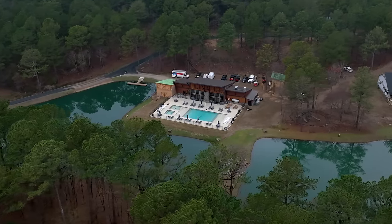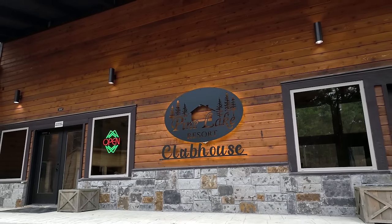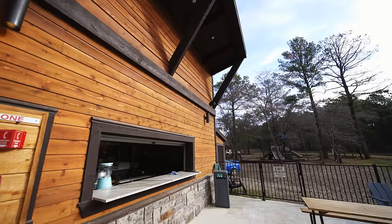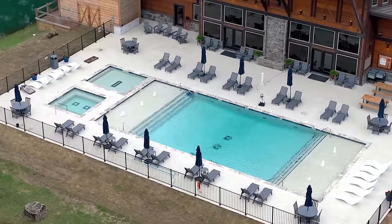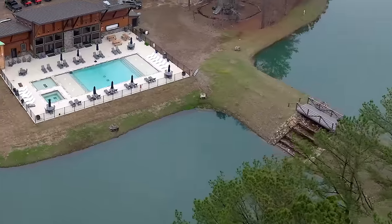There's even more to do over at the community clubhouse. Here you can socialize with the other guests of Pine Lake over a game of pool, then grab a bite to eat from the family style grill — they'll even deliver it right to your cabin. With hot tubs and a swimming pool, relax the way you see fit. A fully stocked lake means the fish are always biting.